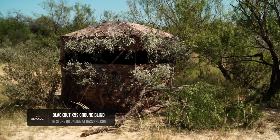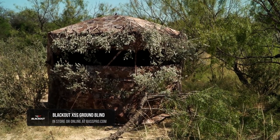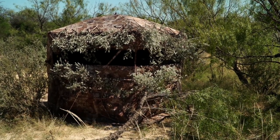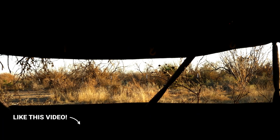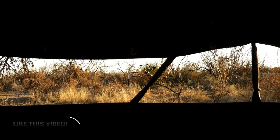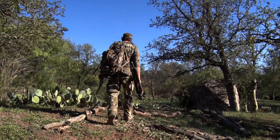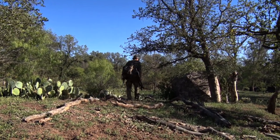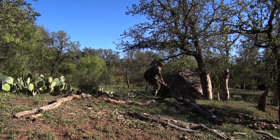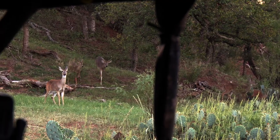That's why the Blackout X5S blind is my favorite. It comes with tons of room — we've easily been able to put two cameramen and me in different situations, brush it in, and open up a variety of windows to provide the cover that we need where we think our shot angles are going to be. Conversely, somebody else might just need a very lightweight one-man blind that they're going to be packing way back into the country somewhere, public land, whatever it may be, and they can get away with a much smaller blind.